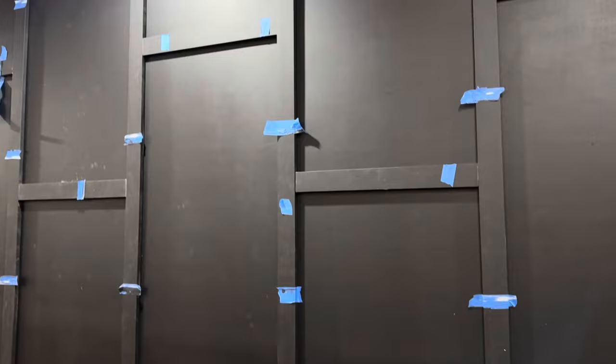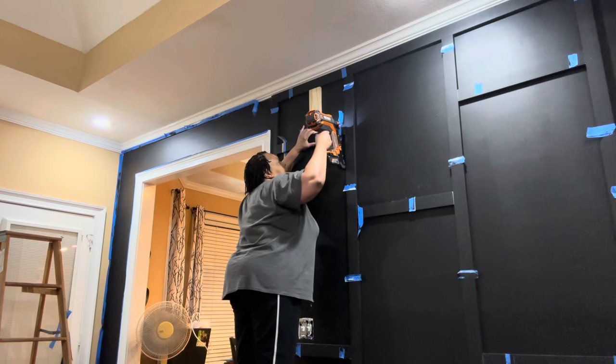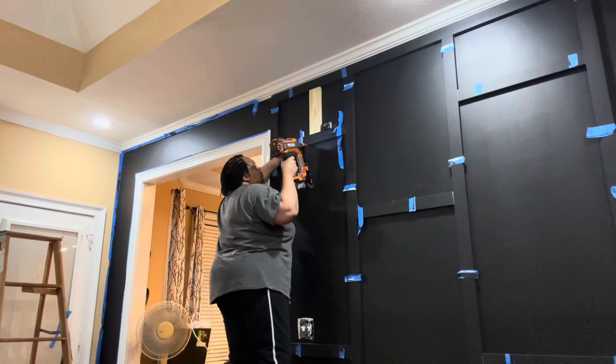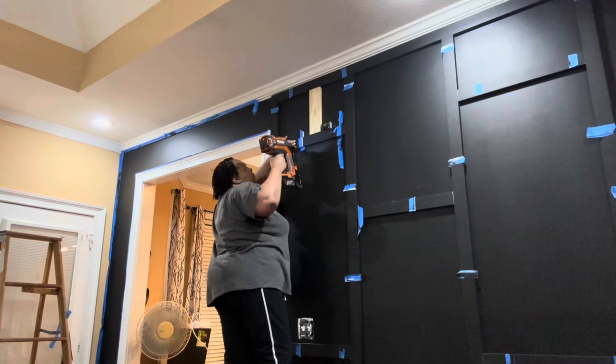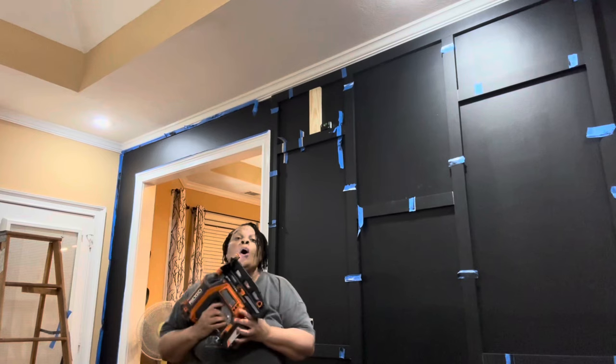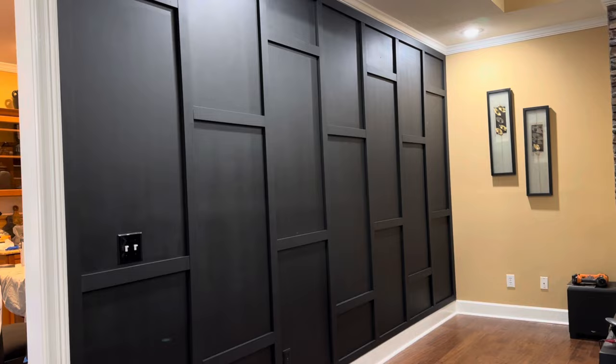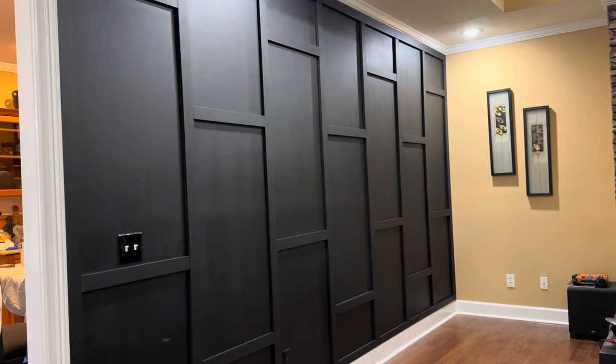The accent wall is definitely coming together and you can see the pattern going on on the wall. I did all of the finished touches off camera. Now the accent wall is completed — it's stunning, unique, and definitely creates interest and a conversational piece when family and friends come over.